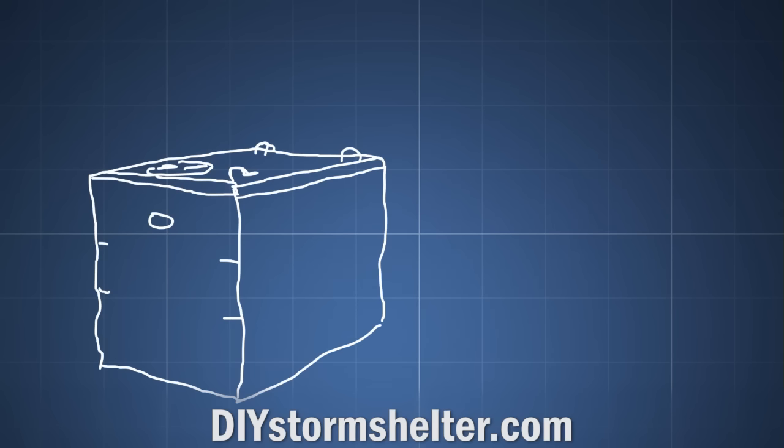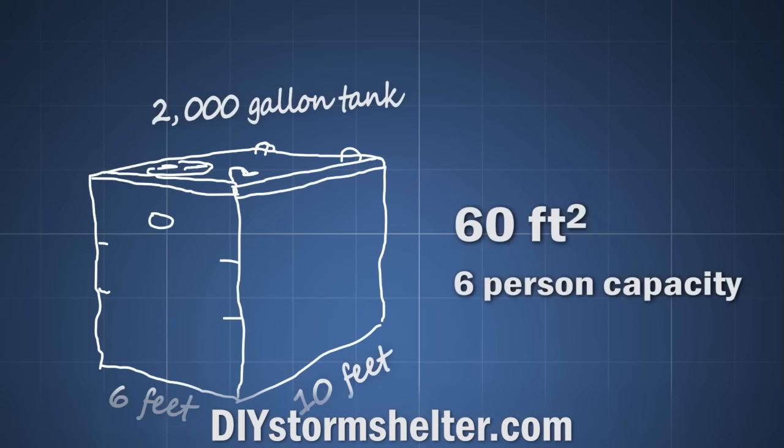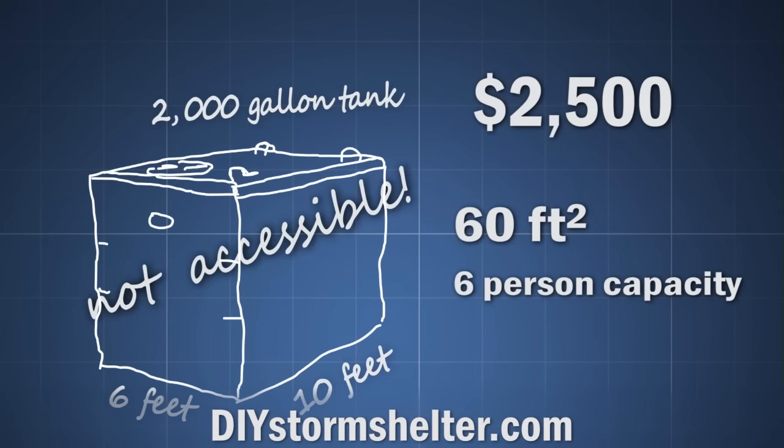Some people advocate using new septic tanks as a cheap storm shelter, so I looked into that. A very big septic tank is about 2,000 gallons, but those are only 6 by 10 feet — 60 square feet. And when I priced one, it was several thousand dollars plus installation. Also, they aren't very accessible — they're not designed for people to get into them and out of them.